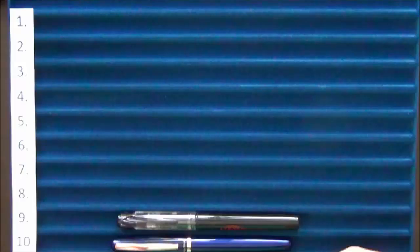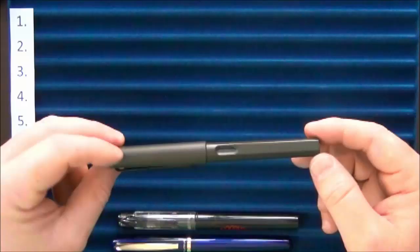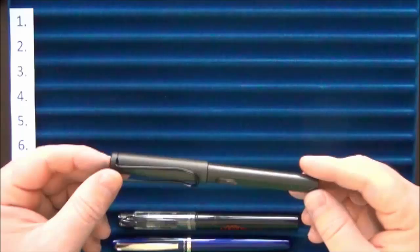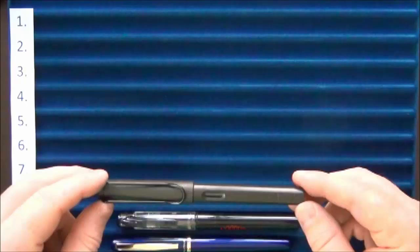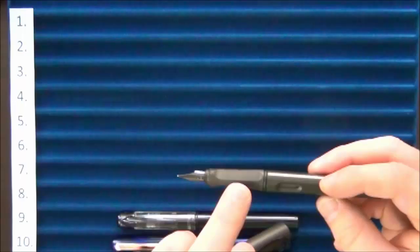Next on the list is the Lamy Safari. This particular one means a lot to me because I picked it up on a trip to Paris — we were underneath the Louvre and there was a stationery store in the mall below. This was the first fountain pen I actually purchased in a store. It writes well and I kind of like the black nib on the black section.